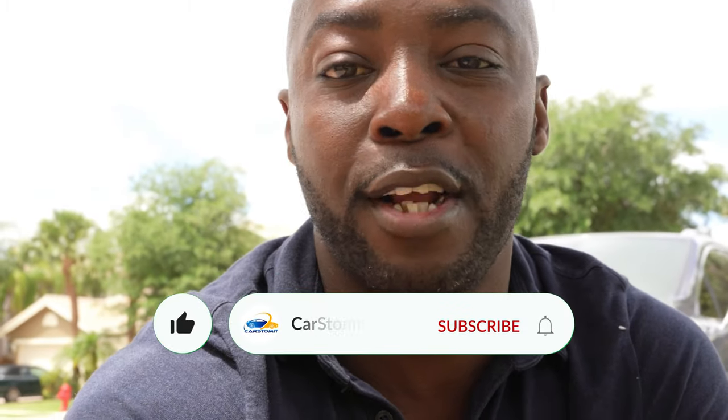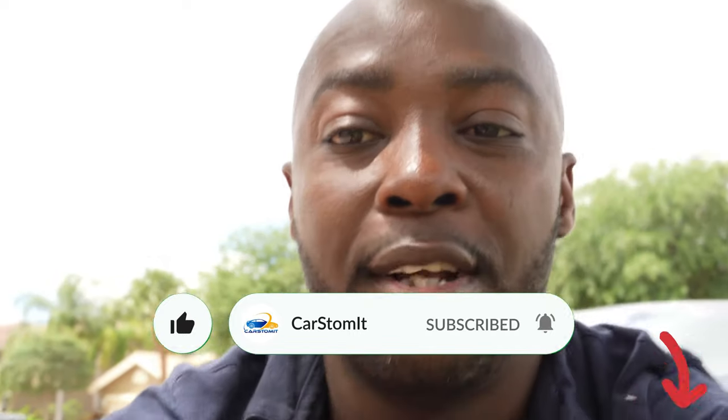A lot of you guys who watch my channel have not subscribed — you're already watching the video, so just click the subscribe button right here. Super easy. If you like the video, subscribe so I can give you more content like this. Anyway, let's go and check the car out.